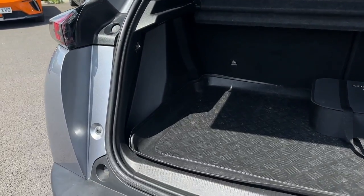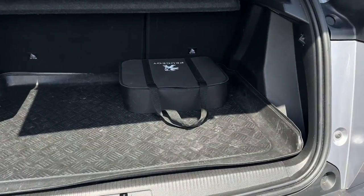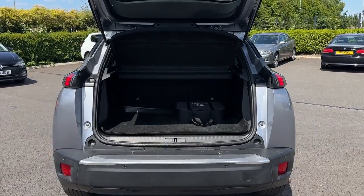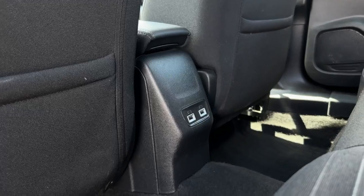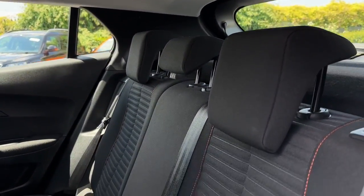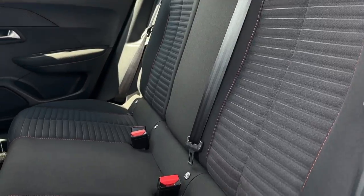Inside the rear space you've got plenty of room. You can fold the back seats down, and you've got storage there for the charging cable as well as storage under the floor. Inside the rear seating you have two USB ports for charging, lovely cloth upholstery, manually adjustable headrests, and ISO-fix mounting points.